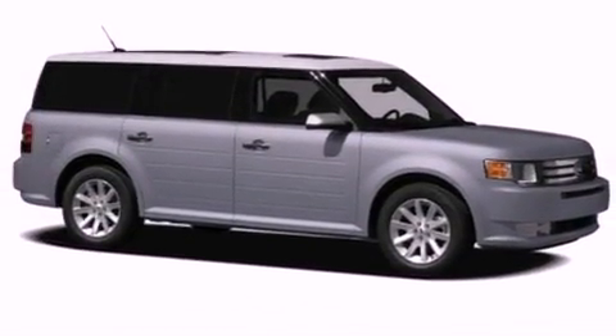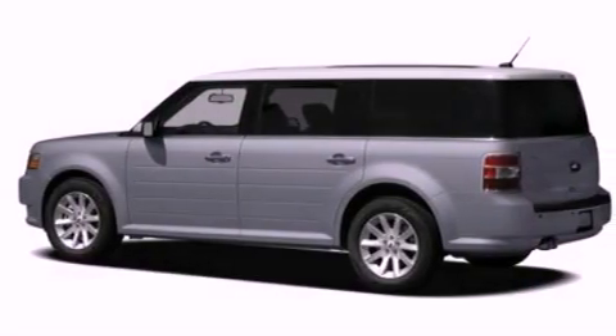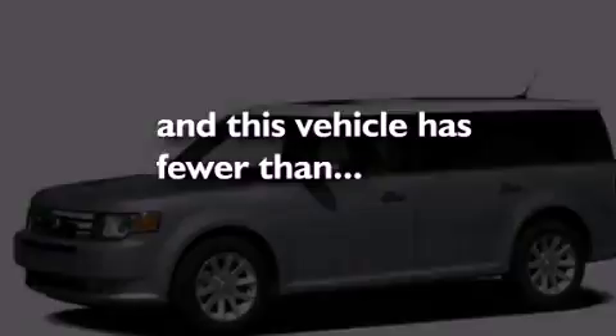Privacy glass, dusk sensing headlights, a rear window defroster, and this vehicle has less than 21,000 miles.